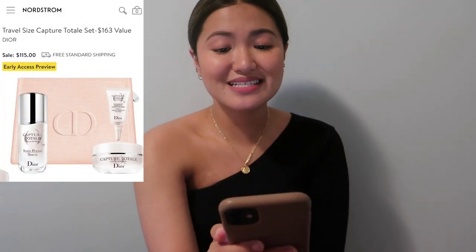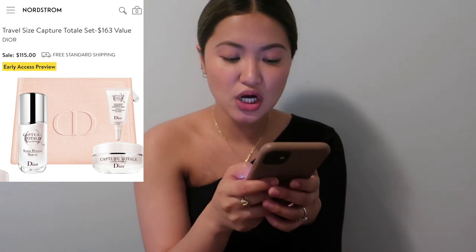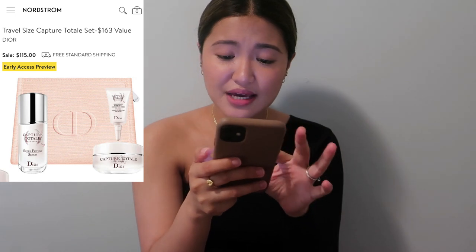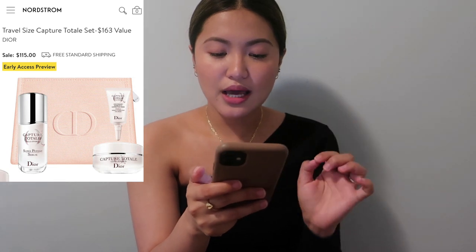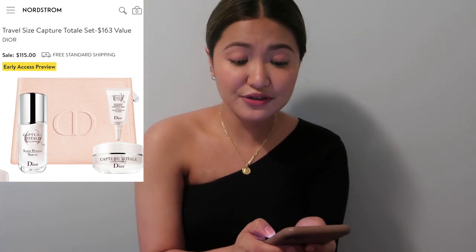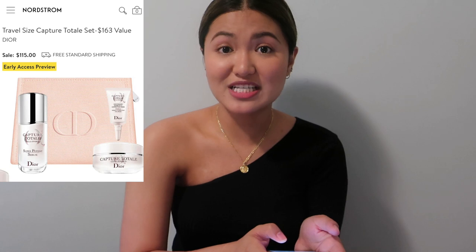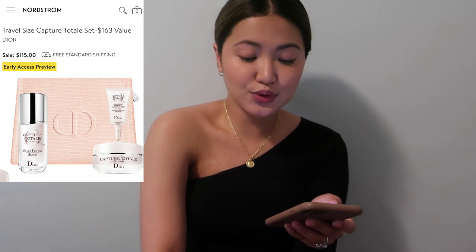Next I have the travel-size Capture Total set from Dior — a $163 value, now $115. It comes with a serum, a cell energy moisturizer, and a wrinkle-correcting eye cream, all in a little pink Dior bag. You could use the pouch as a makeup kit. Nice for yourself or as a gift for a mom or someone who would benefit from skincare.